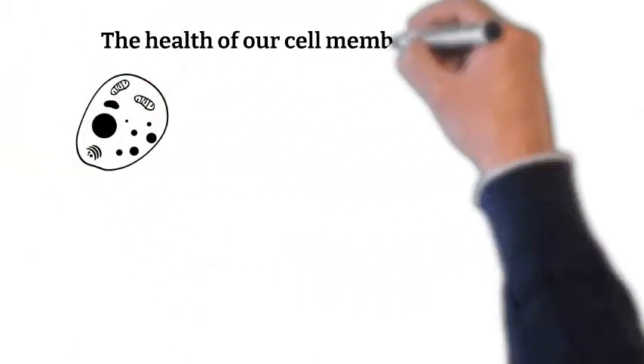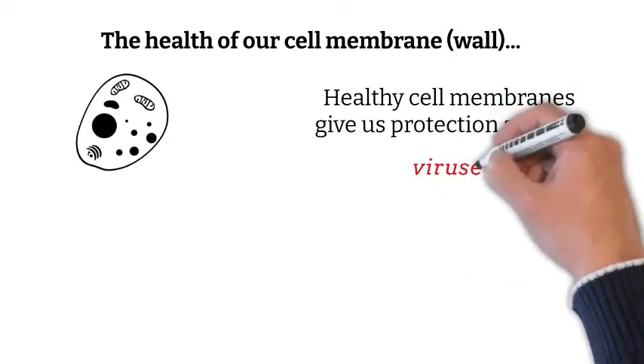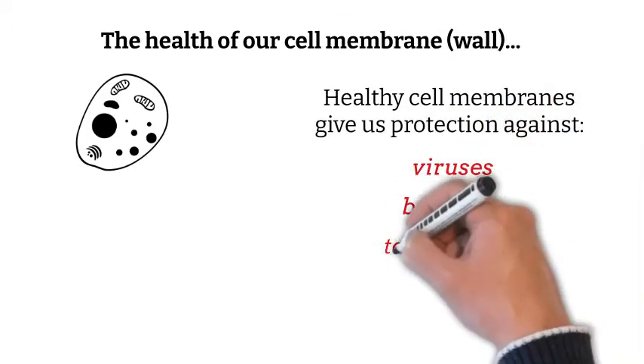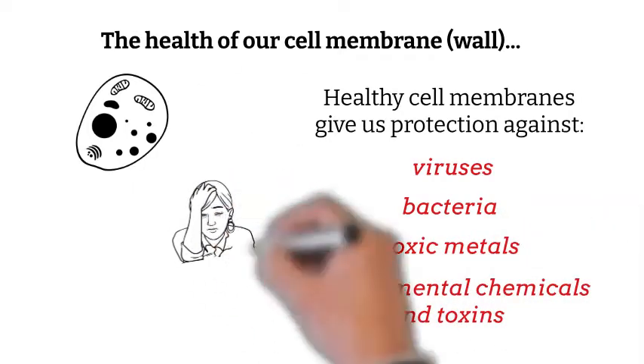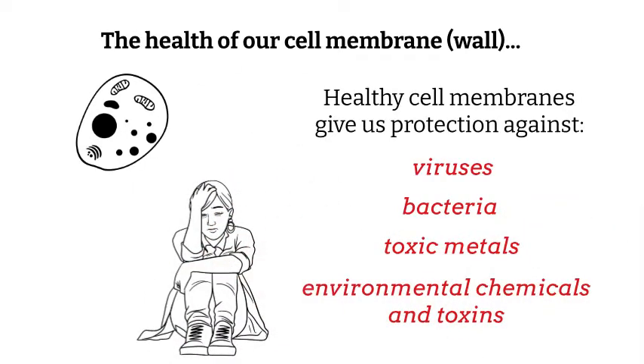Healthy cell membranes give us protection against a variety of things — things like viruses, bacteria, toxic metals, environmental chemicals, and toxins. These are some of the things that can affect our health.